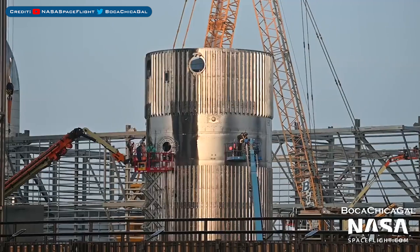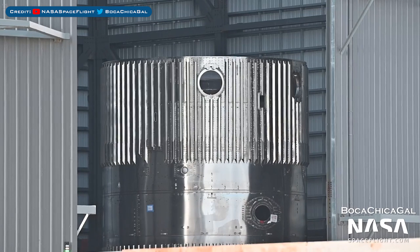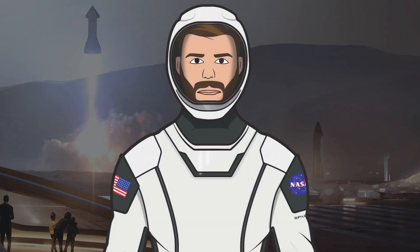After seeing it stacked last video, crews have continued to work on the Booster 6 test tank. The B6 test tank has also been moved into the high bay now.